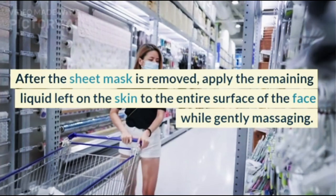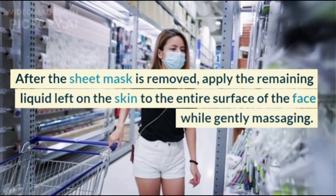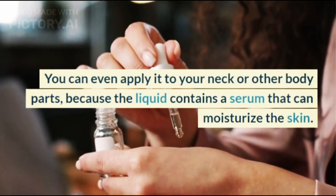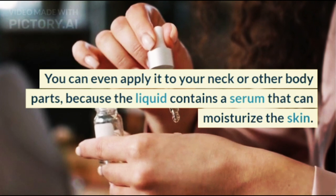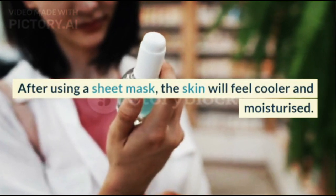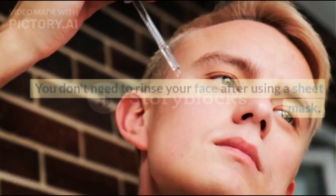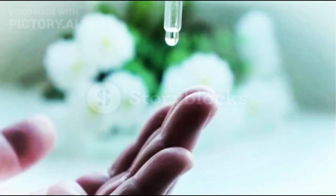After the sheet mask is removed, apply the remaining liquid to the entire surface of the face while gently massaging. You can even apply it to your neck or other body parts, as the liquid contains a serum that can moisturize the skin. After using a sheet mask, the skin will feel cooler and moisturized. You don't need to rinse your face afterward.